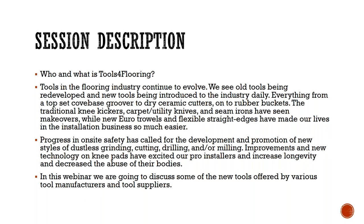Progress and on-site safety has called for development and promotion of new styles of dustless grinding, cutting, drilling, and milling — including shrouds. We were introduced to a new dry saw about 14 to 15 months ago. Improvements in new knee pad technology have been one of the most exciting things for installers. They love the new pads because it increased the longevity of their body and decreased the abuse, since we know what installers go through on a day-in, day-out basis.